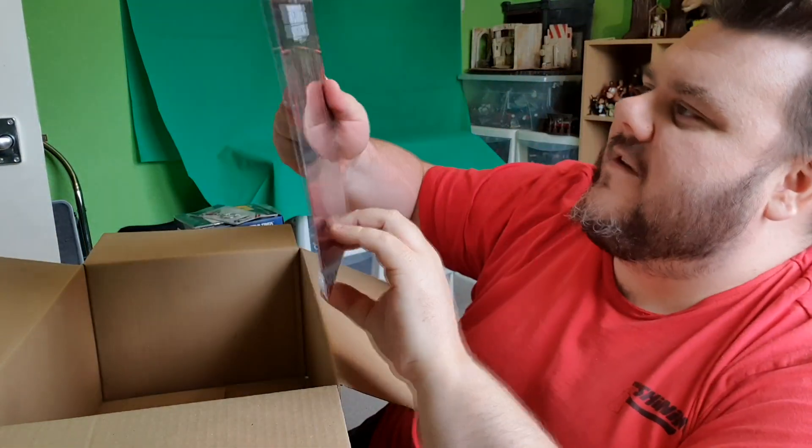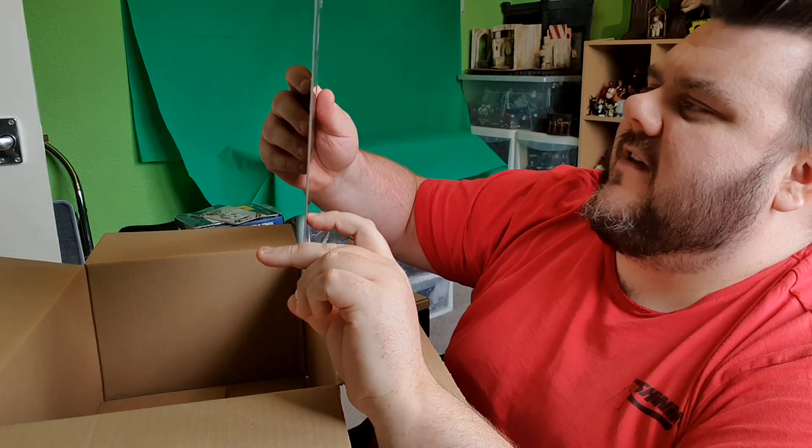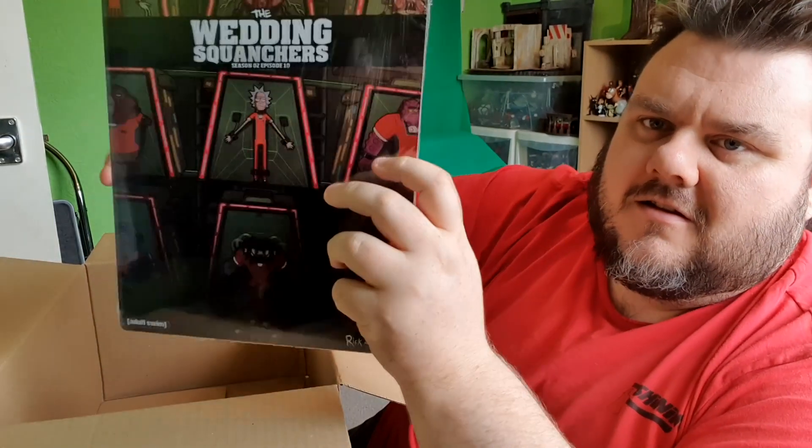And then the final item is the 'Wedding Squanchers' — Season 2 Episode 10 of Rick and Morty — metal signboard.